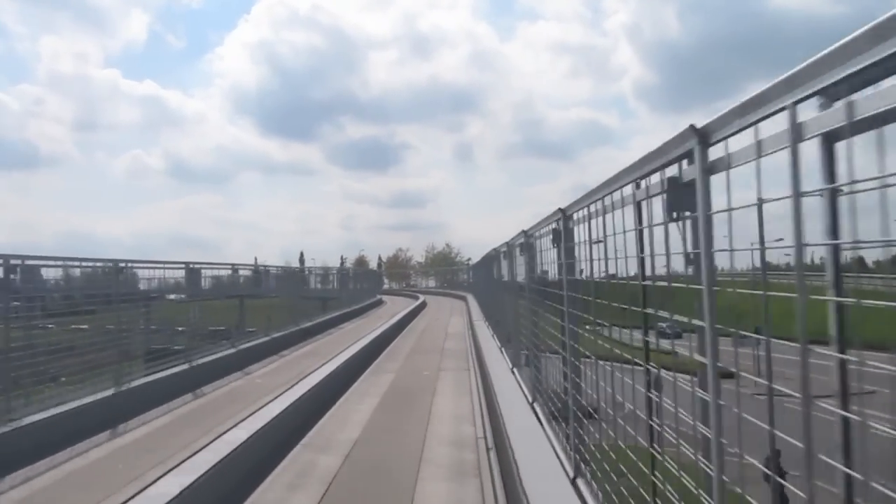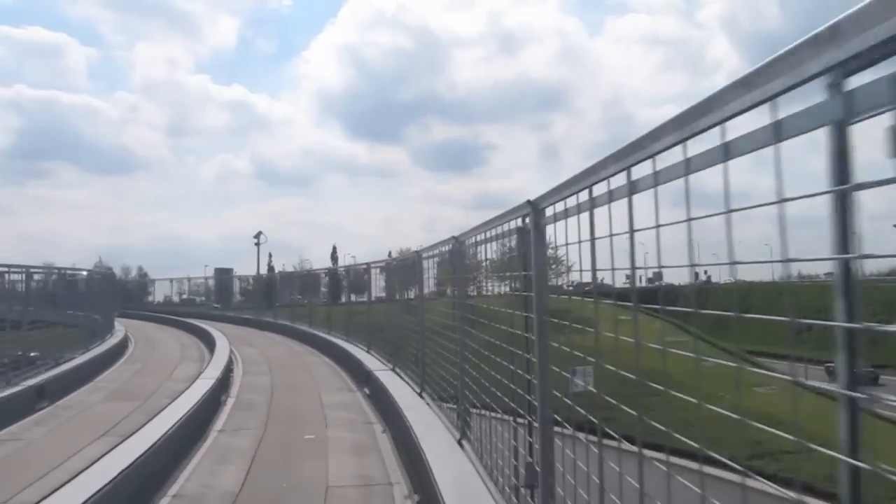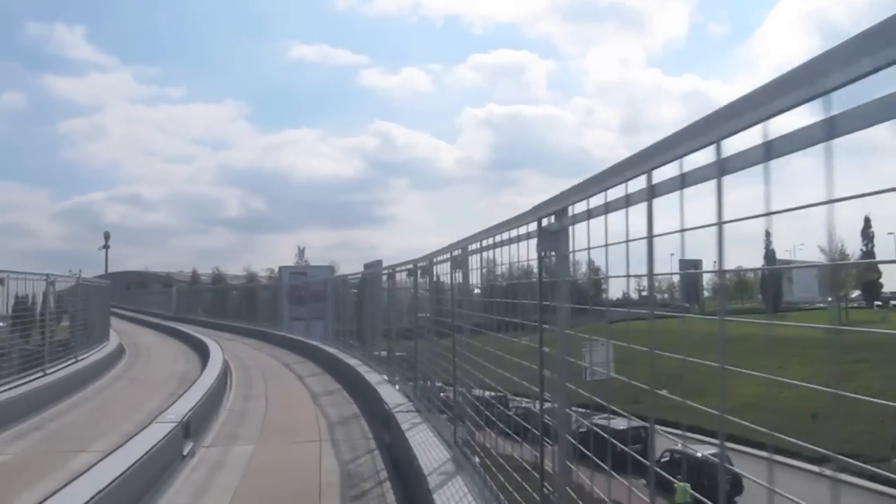The system picks up a fair amount of speed once it reaches the straight sections of track. And in no time at all, Terminal 5 swings into view.